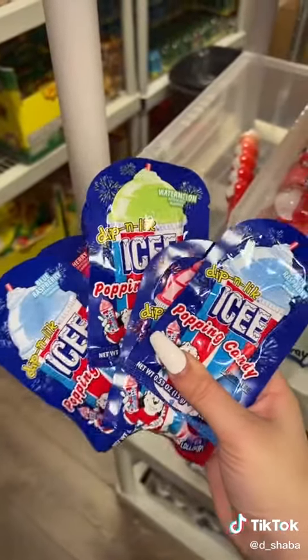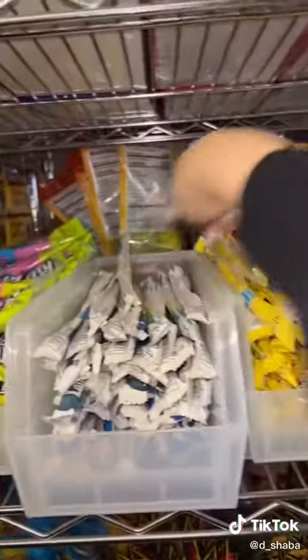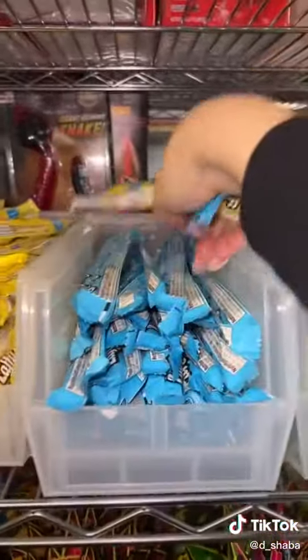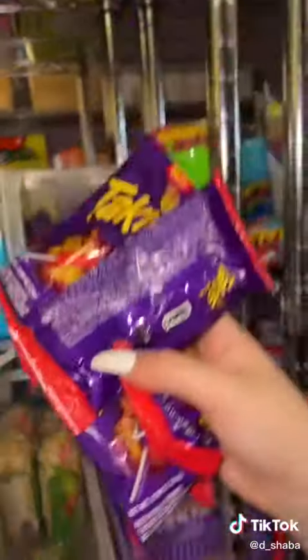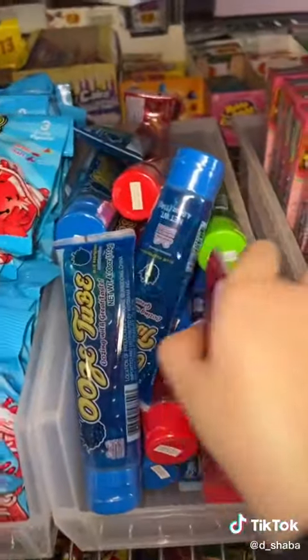Six packs of popping candy icy dip and lick, one six-pack bundle of the Laffy Taffies, five packs of Talkies lollipop, and five ooze tubes.